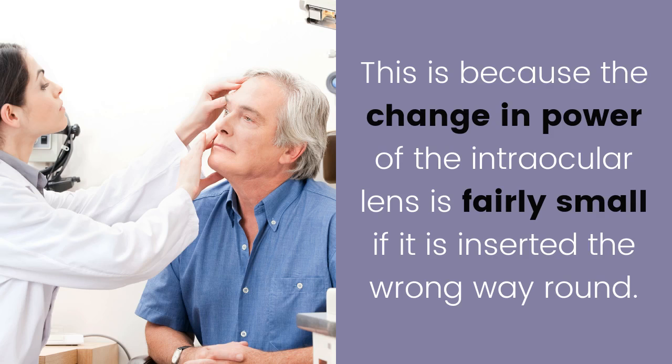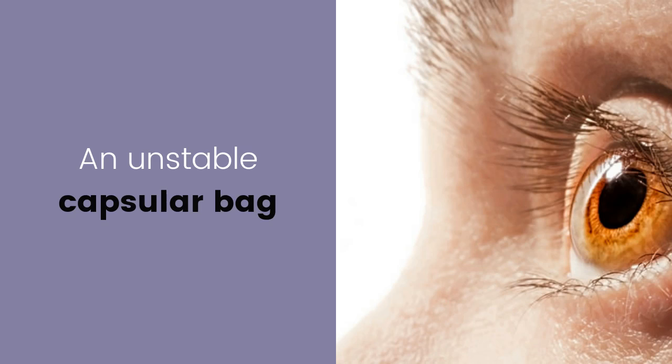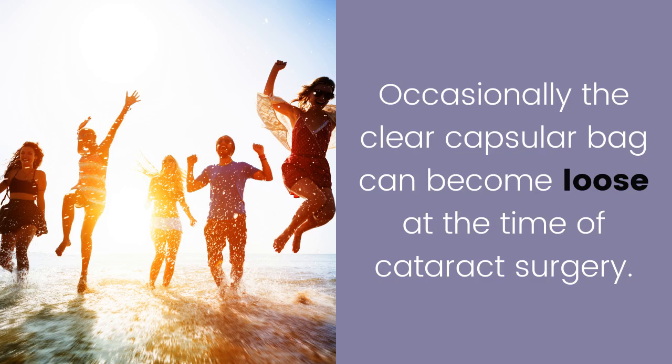This is because the change in power of the intraocular lens is fairly small if it is inserted the wrong way around. An unstable capsular bag: occasionally, the clear capsular bag can become loose at the time of cataract surgery.